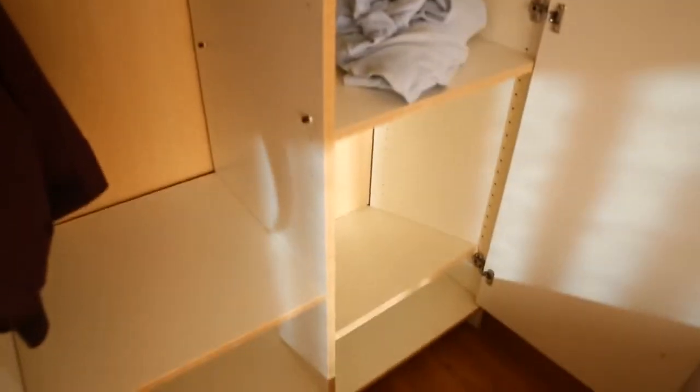Let's have a look inside it. This is the interior here of this two-door wardrobe.